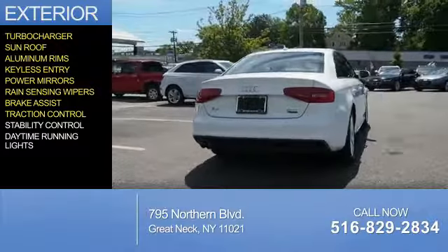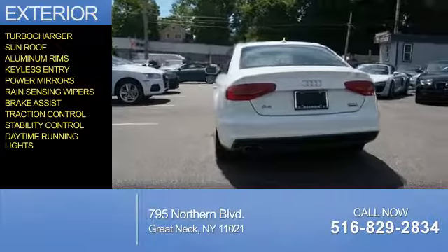Safety features include brake assist, traction control, stability control, and daytime running lights.